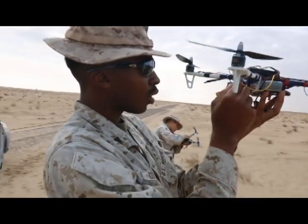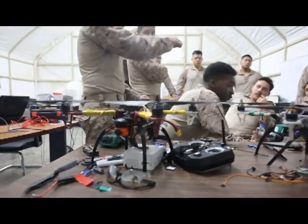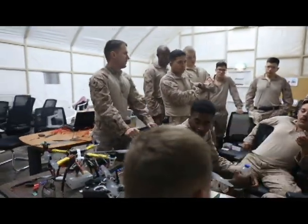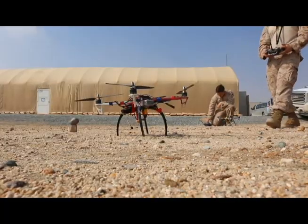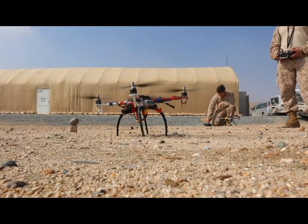Every Marine, regardless of MOS, needs new and different ways to solve problems. And every Marine, again regardless of MOS, encounters all sorts of different things in their day. Having these tools and technologies available to everybody enables them to solve problems whether on the battlefield or back at home. I believe all Marines and sailors can benefit from this no matter what their MOS.